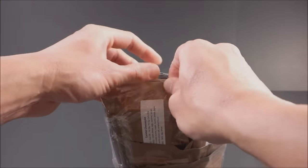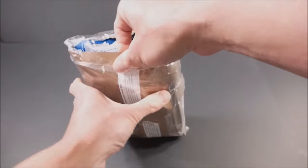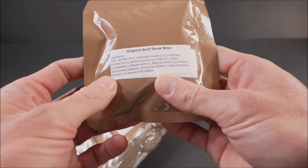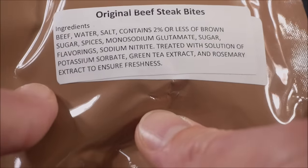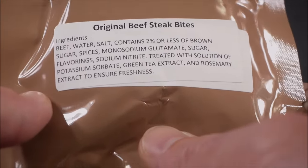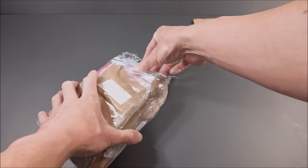This thing's been climate-controlled. So off the bat: original beefsteak bites. Preservatives — sodium nitrate — but also treated with a solution of potassium sorbate, green tea extract, and rosemary extract to ensure freshness. Let's see what's next.